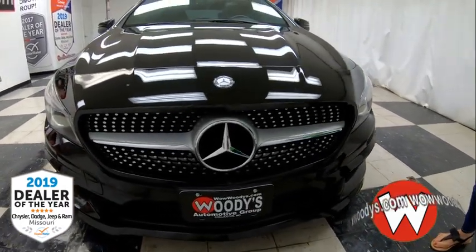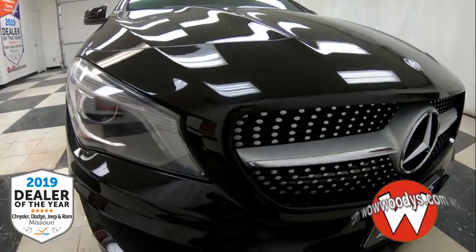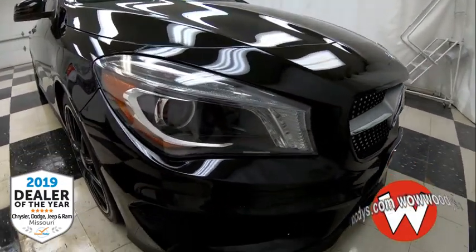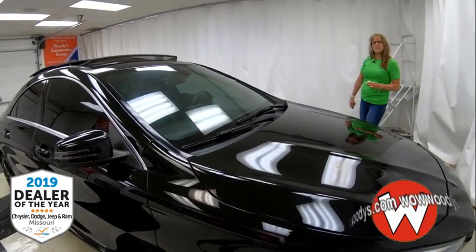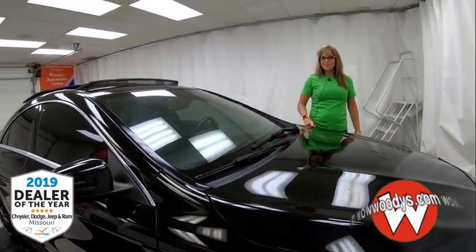It's got that amazing chromed out grille, your badging right out front, and your projector beam headlamps as well as your sensing system right out front. Under the hood you have that turbocharged 2.0 liter inline-four engine, so you're going to get great power on those awesome roads.